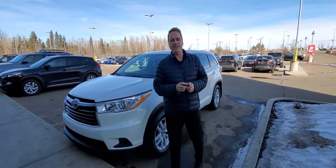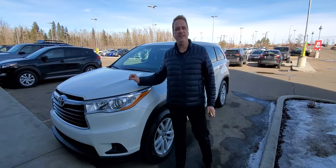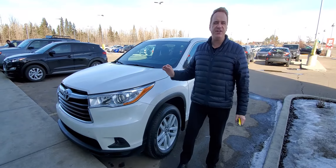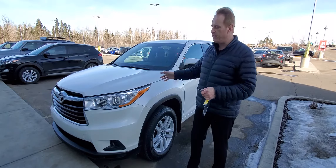Hi, Andrew here at Gateway Toyota. I'd like to share another fantastic vehicle we have in our pre-owned inventory. This is a 2016 Highlander, LE package. It's all-wheel drive and this one has just over 56,000 kilometers — really, really low mileage for the year. Lots of great features on this one.